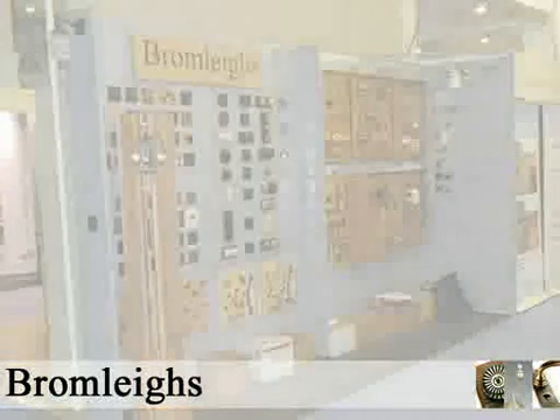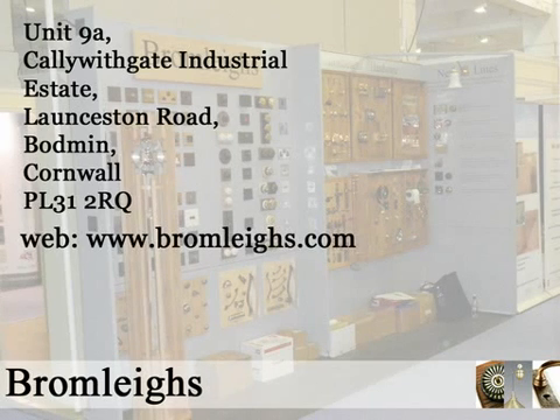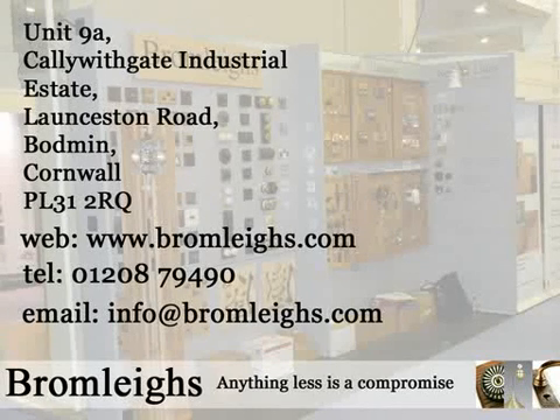Visit Bromley's online at Bromley's.com or telephone 01208 79490 and talk to our experienced and professional sales team. Bromley's — anything less is a compromise.